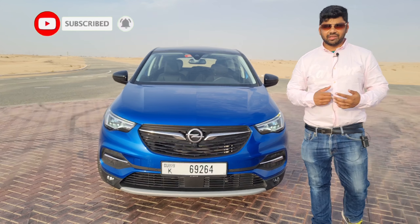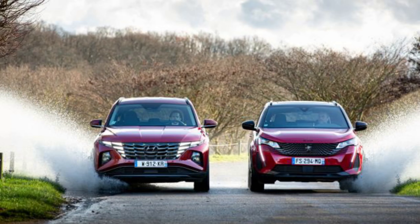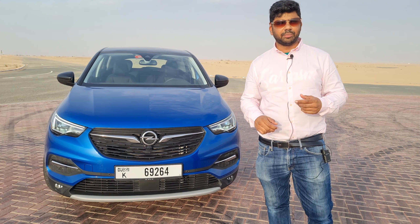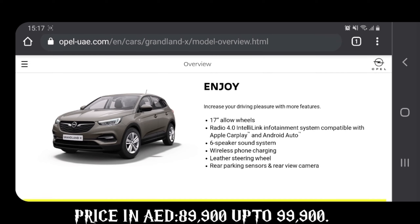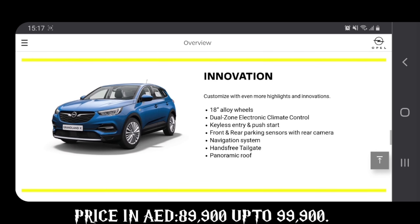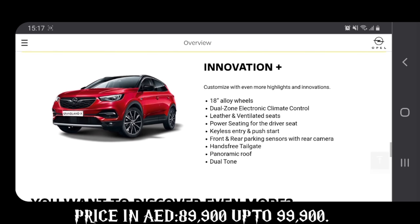The Opel Grandland X is competing with the likes of the Hyundai Tucson, Kia Sportage, and Peugeot 3008. This SUV has a very good engine — a 1.6 turbocharged unit. The price starts from $89,900 and this top-end variant, called the Innovation Plus, goes up to $99,900 inclusive.